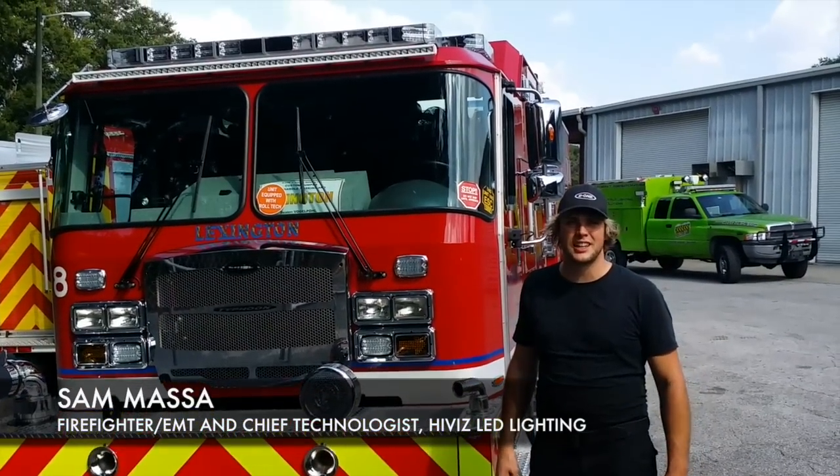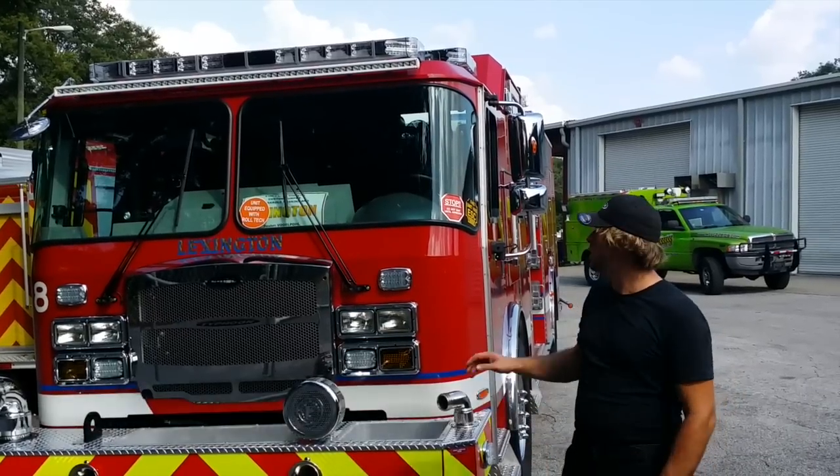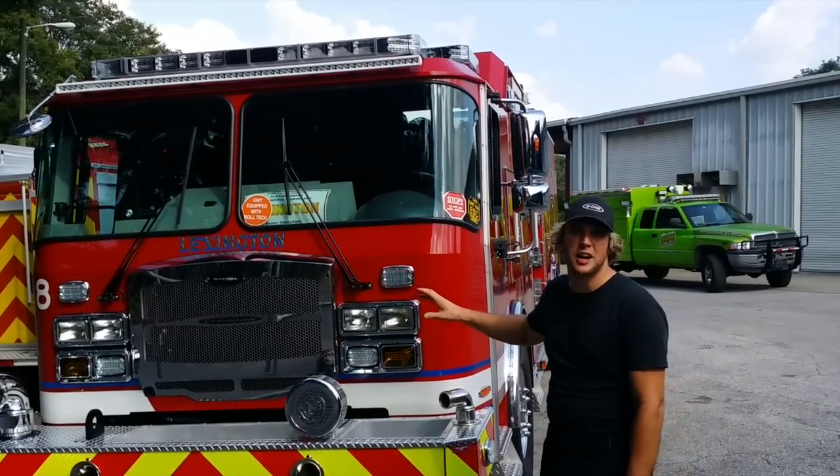I'm Sam Massa with HiViz LED Lighting and the Firetec branded lights. Today we're here at the E1 factory in Ocala, Florida. We're taking a look at this new truck for Lexington Fire Department in Kentucky.